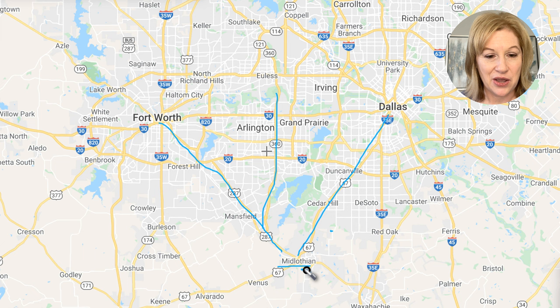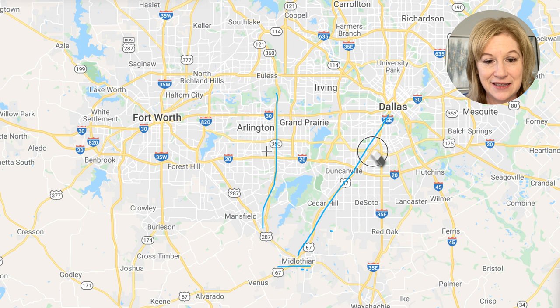All of these areas are ideal if you want great schools, new construction, and no more than a 30-minute commute. You can get all of that right here with Midlothian. Let's go ahead and zoom in now and take a closer look.